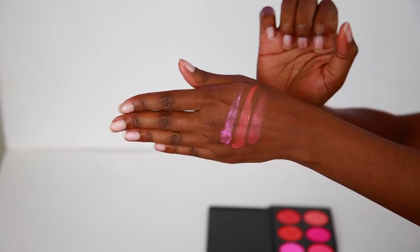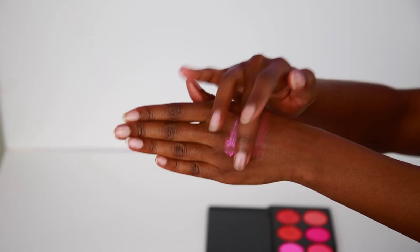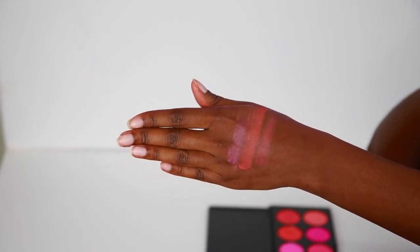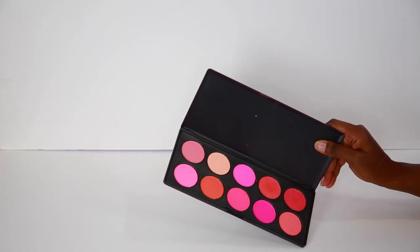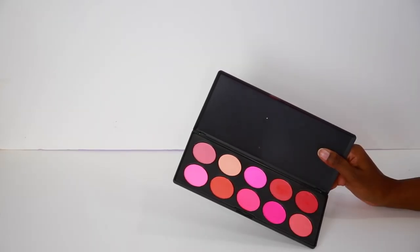My first thought is that it's very chalky, but it is definitely pigmented and it will do the job. So other than being a bit chalky, I think it's still worth the buy because it's still very pigmented and it's going to look good on the skin. This ran me $7.05.